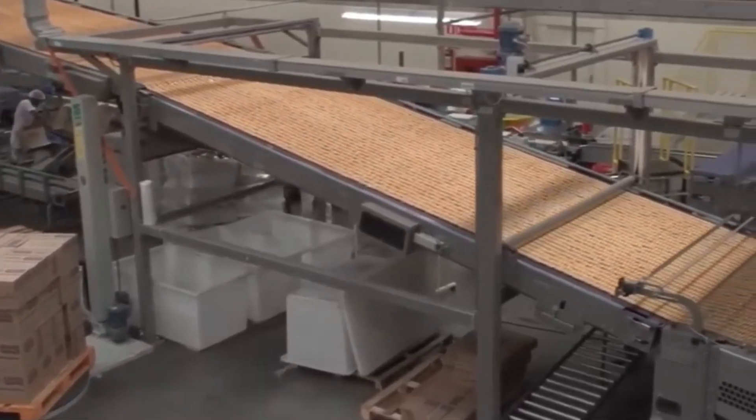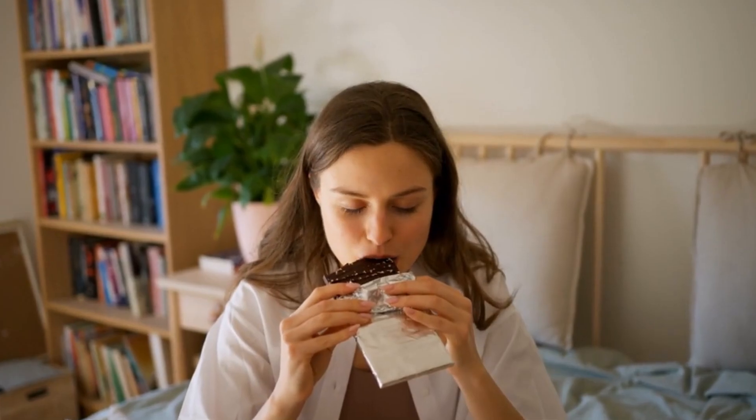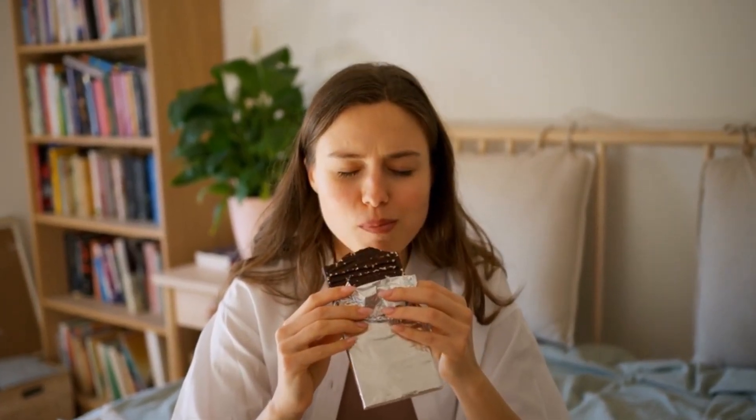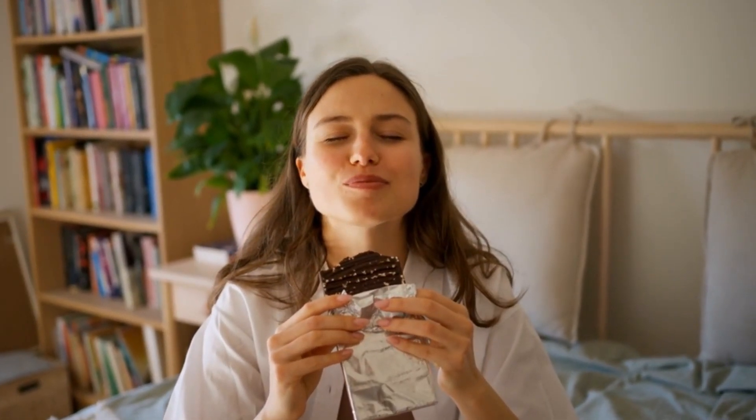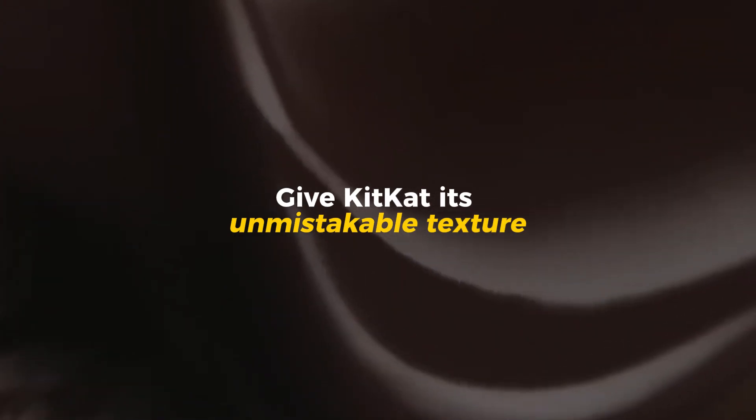The process begins with the most fundamental part of every KitKat: the wafer. A delicate, crispy structure that forms the backbone of every bite. The first stage of production is where flour, sugar, and oil come together to create the thin, crunchy wafers that give KitKat its unmistakable texture.